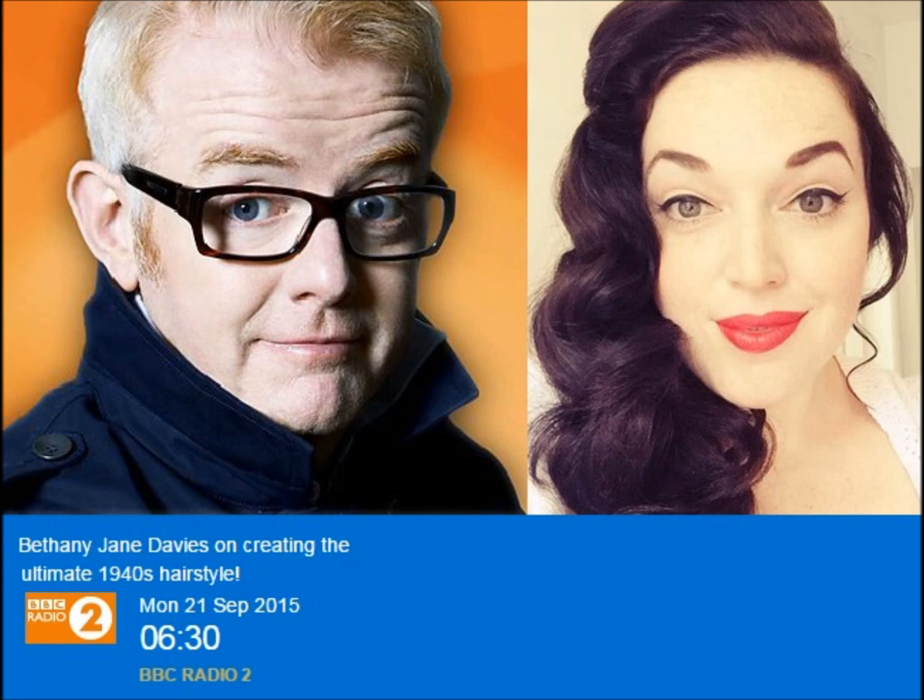I love that — a practical guide to 1940s hairstyles in 2015. Good morning Bethany. Good morning Chris. How are you today? I'm wonderful, thank you. How are you? I'm very well too, thank you. You sound wonderful, and what you do sounds wonderful. How did you get involved with all this?